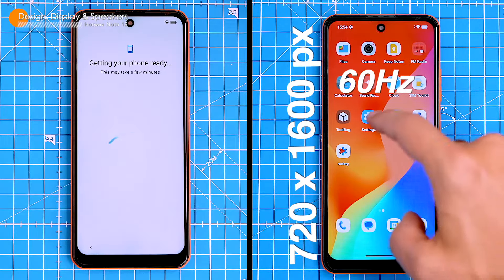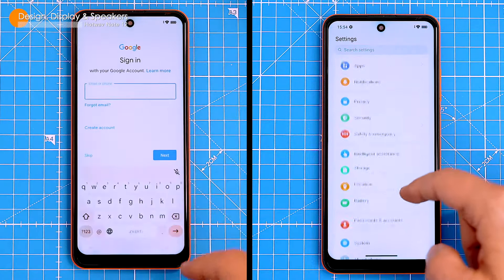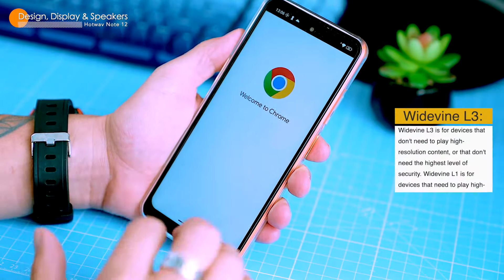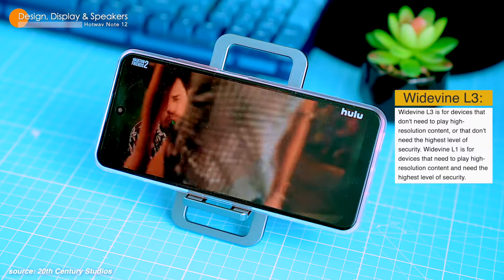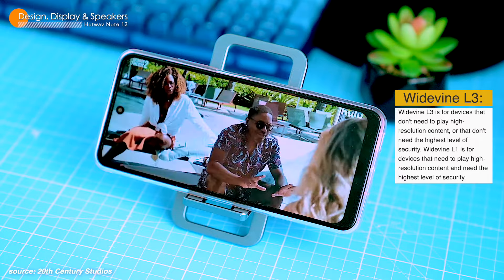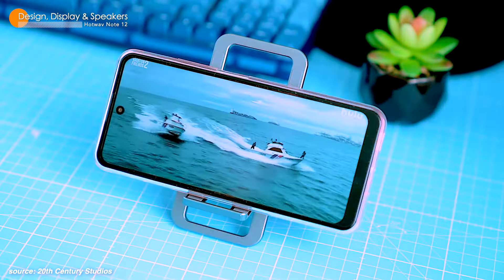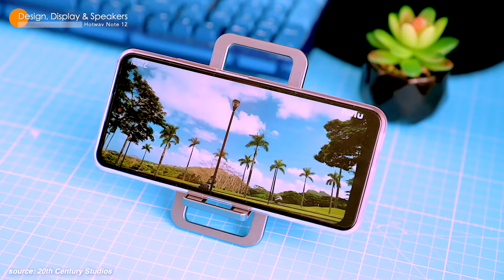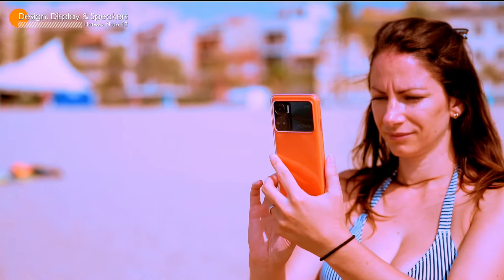The display has a resolution of 720 by 1600 pixels and a 60Hz refresh rate. It's a pretty solid standard for a budget phone. The only downside is that it's not full HD resolution, and the phone only supports Widevine L3 certification. That means you can only stream and watch standard definition content from supported streaming services like Netflix, Google or even YouTube. But hey, let's not forget it's a budget phone — can't expect everything, right?